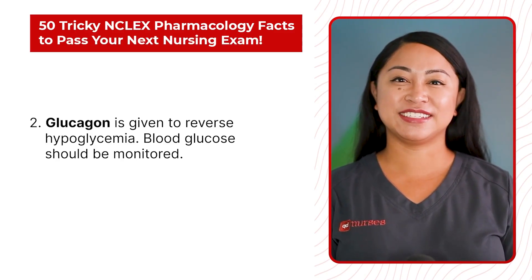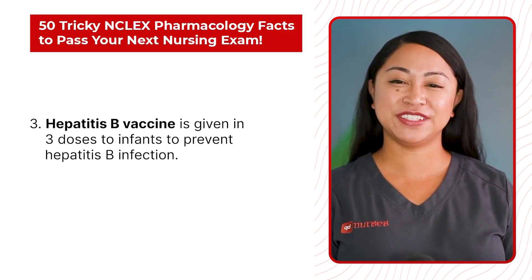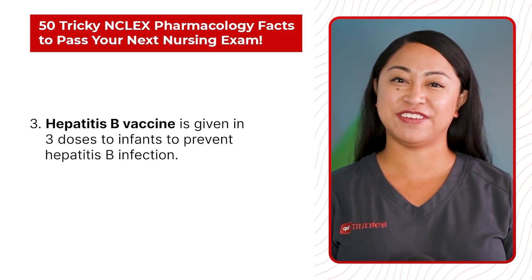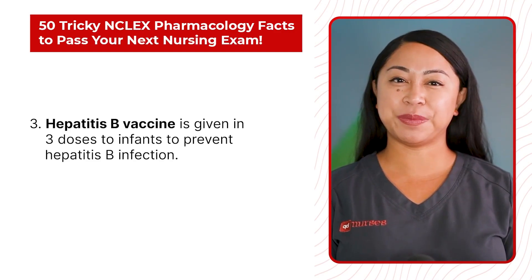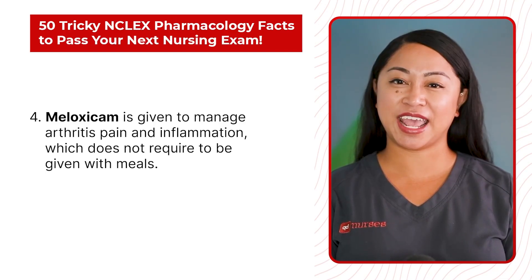Statement 3: Hepatitis B vaccine is given in 3 doses to infants to prevent hepatitis B infection. Statement 4: Meloxicum is given to manage arthritis pain and inflammation, which does not require to be given with meals.